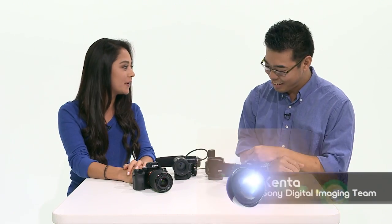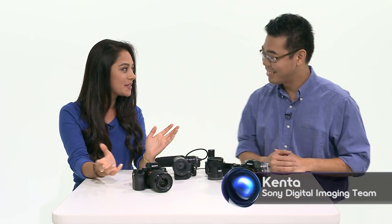Hey everyone, I'm Olivia for Signal by Sony and today we have Kenta back in the studio. Kenta, always great to have you. Thank you very much. The bearer of the best news.